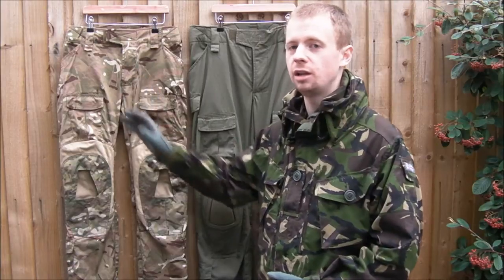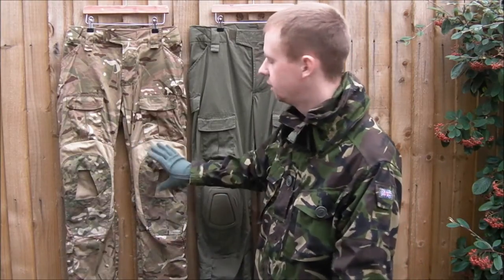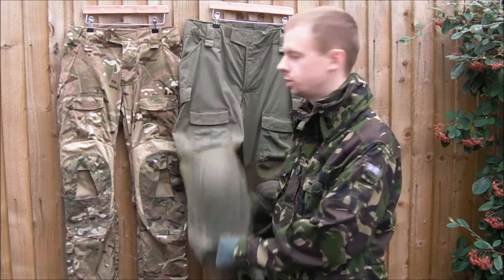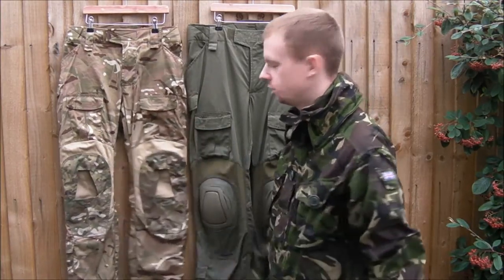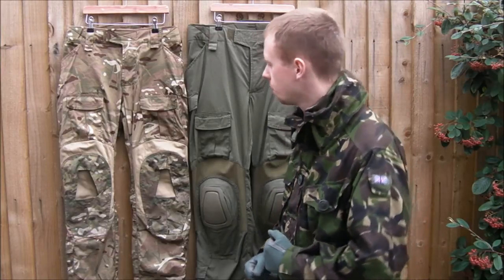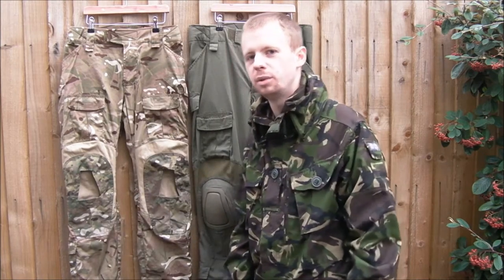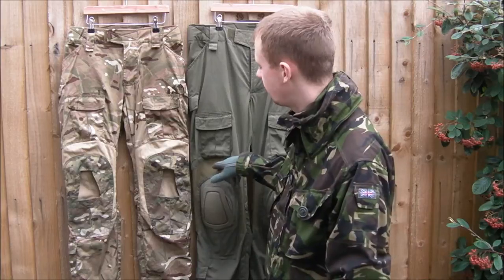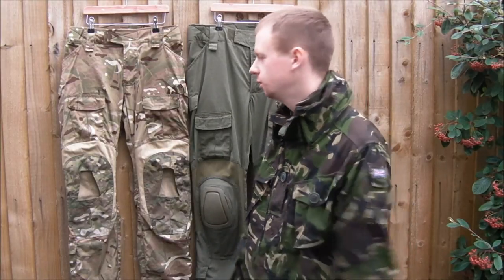The area where these excel and I think they beat the Cryes is the knees. This is an area that takes a lot of punishment from kneeling. On the Crye ones this section of material is just the same as the rest of the trousers, whereas this is 500 denier Crye Precision official Multicam Cordura — the same stuff all your multi-pouches are made from, quite a thick tough fabric. The stretch panels don't have as much stretch, but this stuff is double layered and very tough.